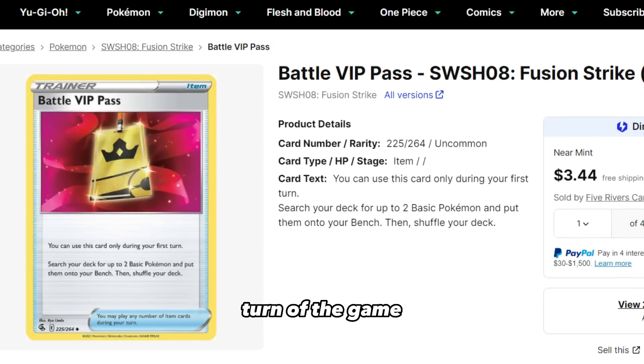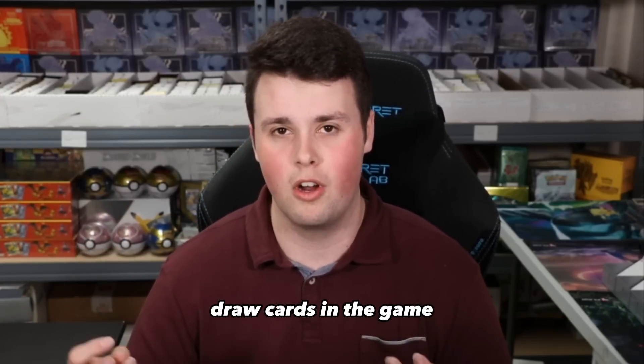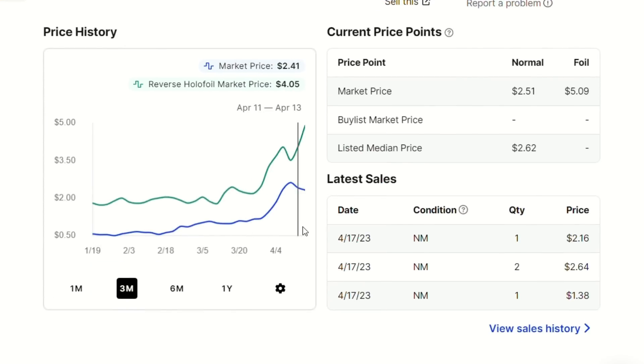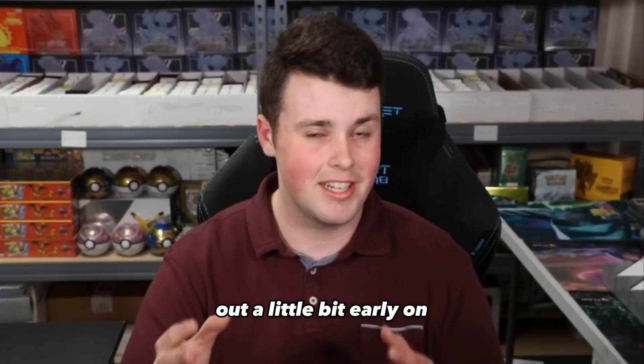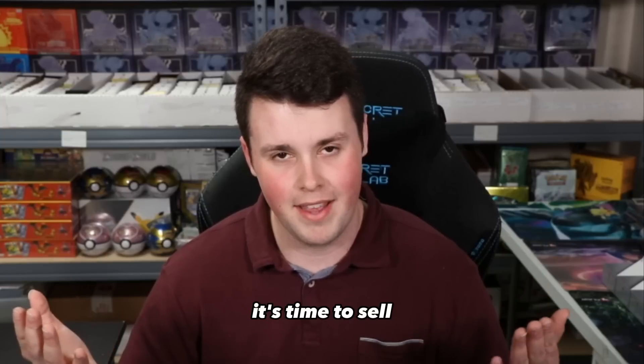The number 3 card is one I've had my eye on for a while, and I actually sold my Battle VIP Pass a little bit early. Battle VIP Pass on the first turn of the game allows you to search your deck for two Pokemon and put them on your bench, and it is one of the best draw cards in the game to start off early. Battle VIP Pass last month was $1.01 and it is now $2.43, meaning it has increased 141% in one month. The reverse holo is even more, and if you've been waiting for the time to sell Battle VIP Pass — it's time to sell. Players need them, the tournaments are back, and rotation is in full swing.